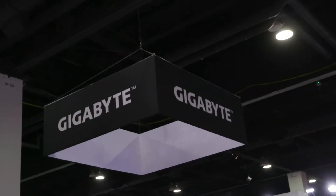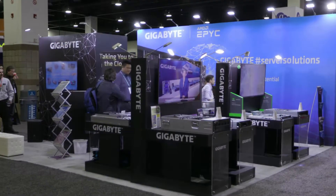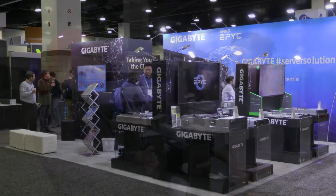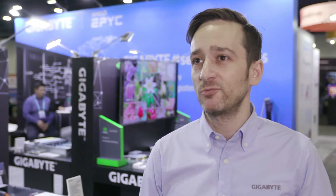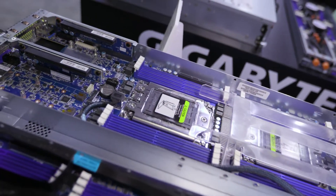Gigabyte started in 1986 as a motherboard manufacturer, and a lot of people know Gigabyte for motherboards or graphics cards. But we also do enterprise hardware — servers. We actually started making servers in the year 2000, so now we already have 20 years of experience making server systems. There are a lot of brands using Gigabyte systems, so you may already be using Gigabyte hardware — just check if it's a blue motherboard, and odds are it could be one of our products.